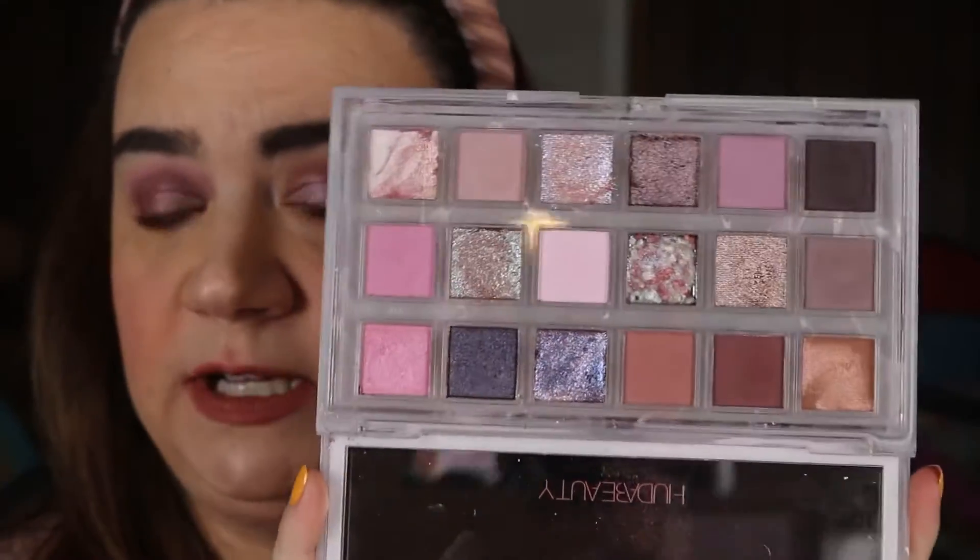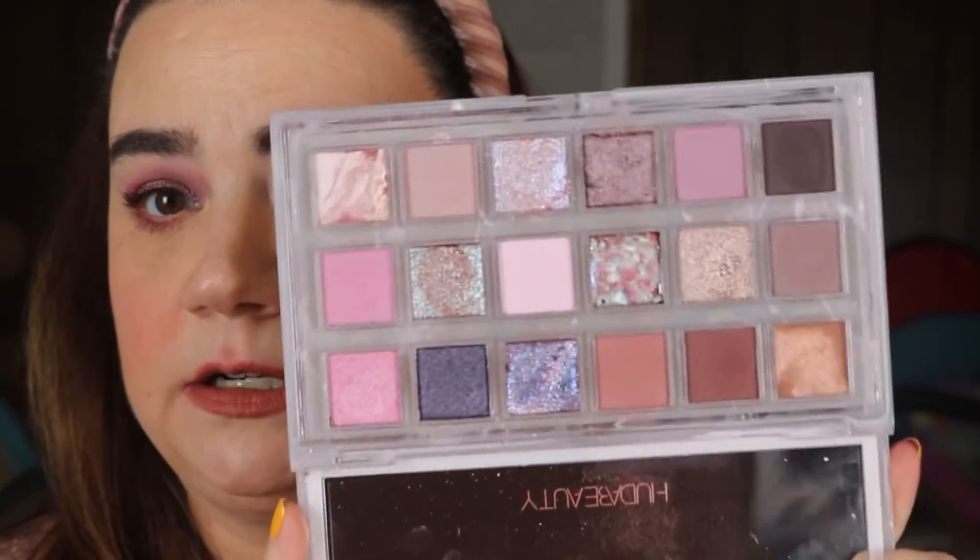We're going to start with the eyeshadow I'm wearing today — this is the Huda Beauty Rose Quartz Palette. Inside there are beautiful pinks, mauves, and purpley colors, all the colors I love which is why I got it. I'm very pleasantly surprised with this one. At first I wasn't going to pick it up, but after looking at photos and watching reviews where everybody loved it, I thought: I can get it on sale, why not? Very happy with this one.